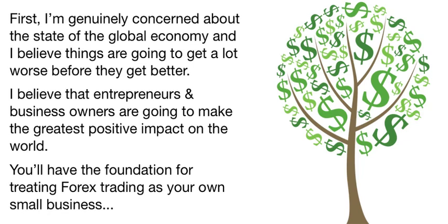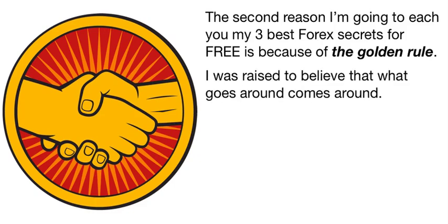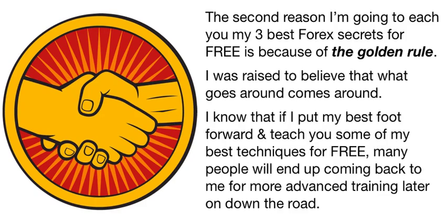Maybe I'm being naive, but it's certainly a step in the right direction. The second reason I'm going to teach you my three best Forex secrets for free is because of the golden rule — karma, or whatever you want to call it. I was raised to believe that what goes around comes around. Sure, I have a business to run, but I know that if I put my best foot forward and teach you some of my best techniques for free, many people will end up coming back to me for more advanced training later on down the road. So put your wallet away.